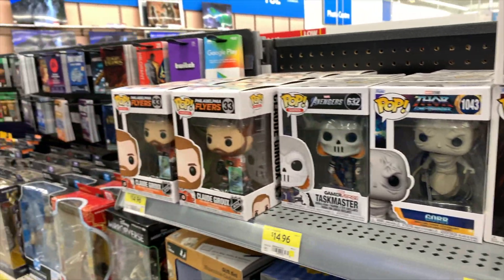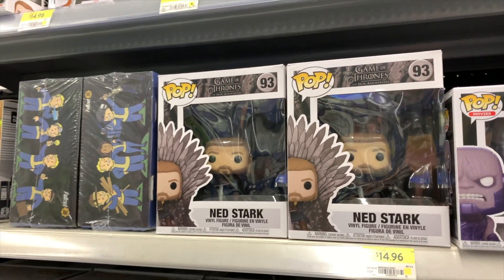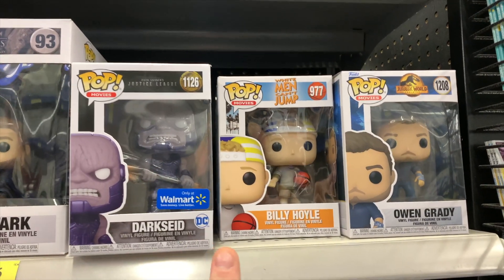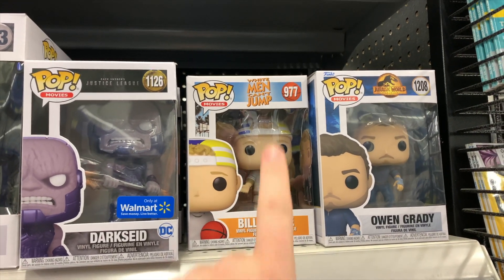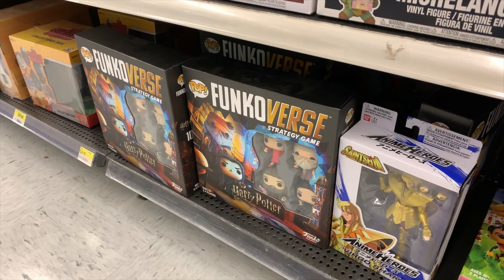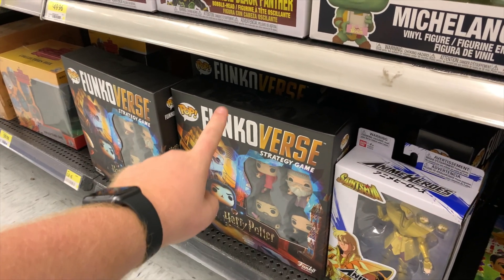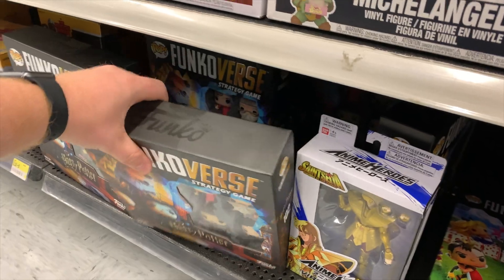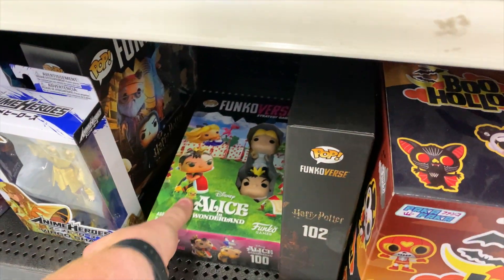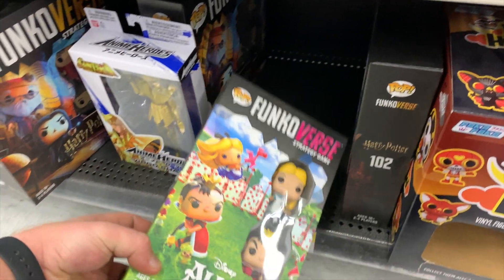We've got Gore the God Butcher, and coming on down here we've got some Game of Thrones — that's a really cool one. They've also got Dark Side, Billy Hoyle from White Men Can't Jump, and some Jurassic World. Here we've got Owen Grady. I also noticed on the bottom they've got some Funko Verse games — the Harry Potter one and the Alice in Wonderland one right over here.